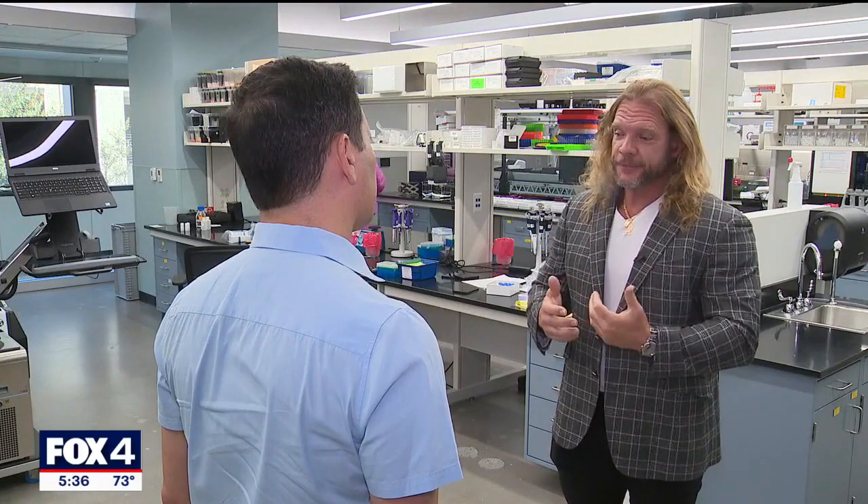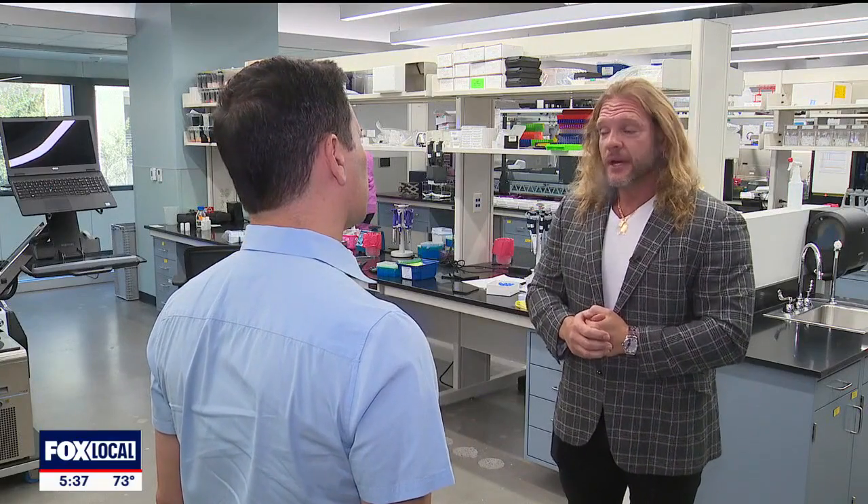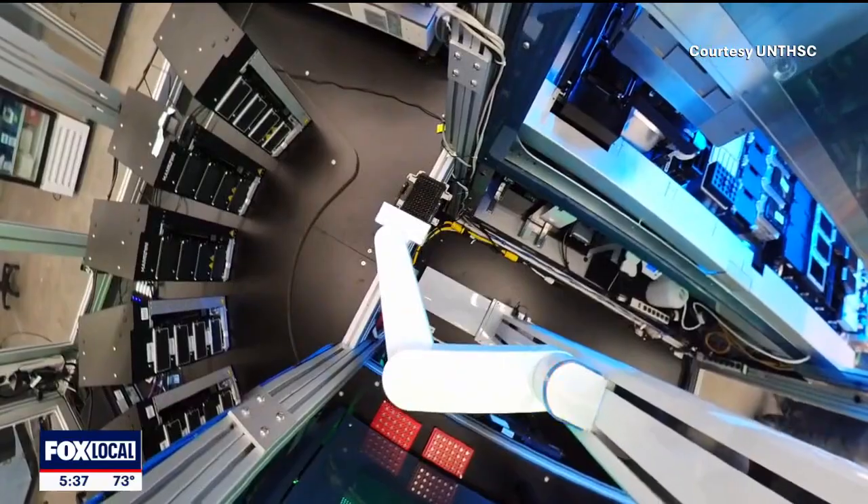This is an option Dr. Bryant wishes his grandmother had. As a field, he says plainly, we failed her — and he failed her. He adds that he's fed up with it, and doesn't think we can keep failing our communities.